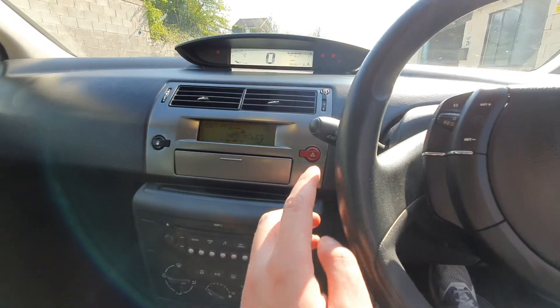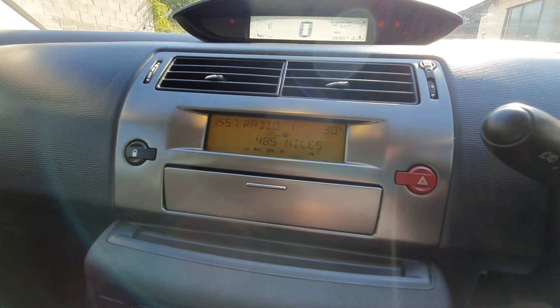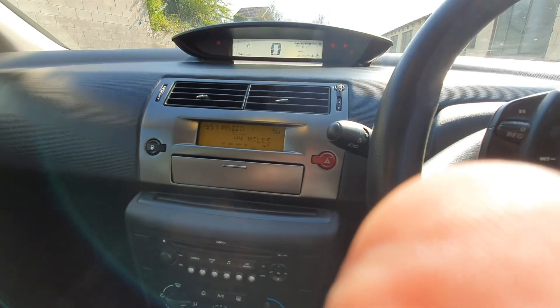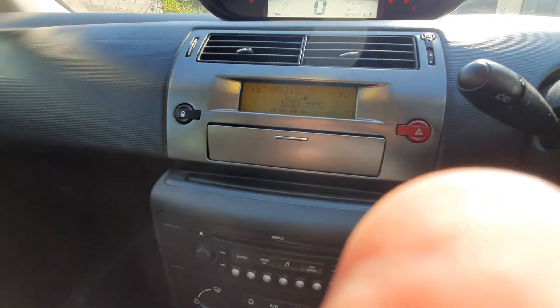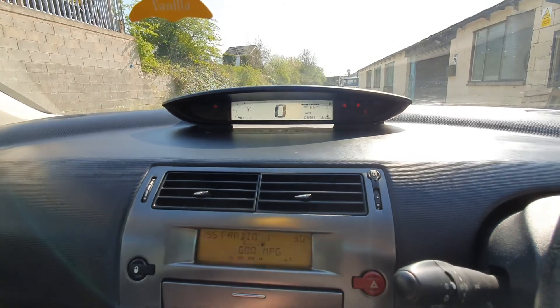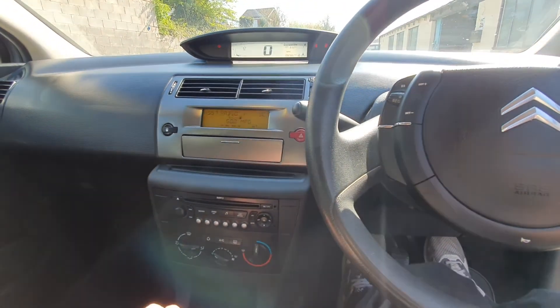Runs really well. As you can see it's got almost three quarters of a tank of fuel in, and it's showing 60 miles per gallon. Very economical, and it is a low tax band model.